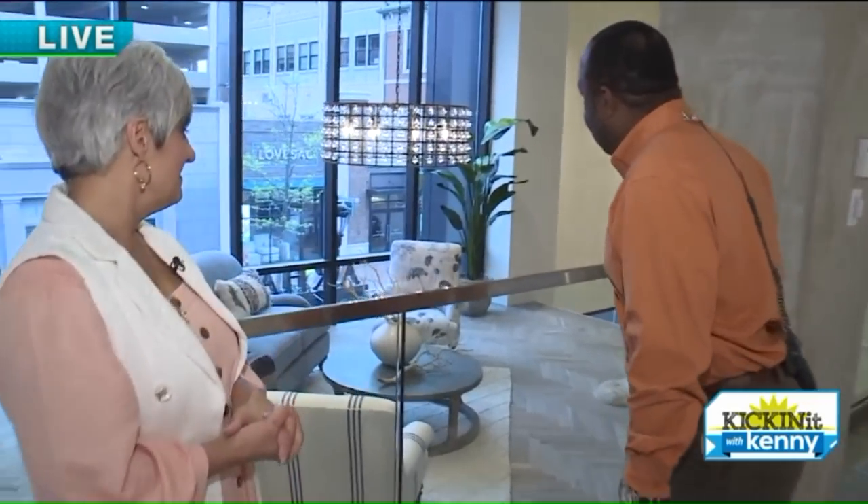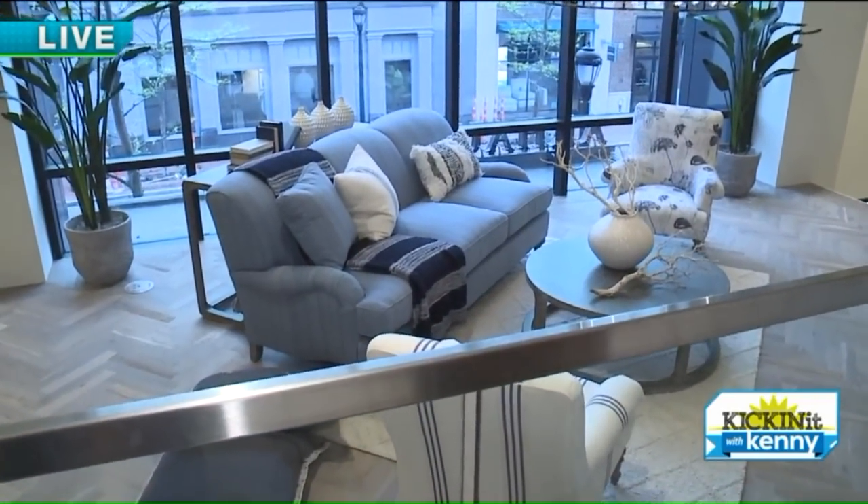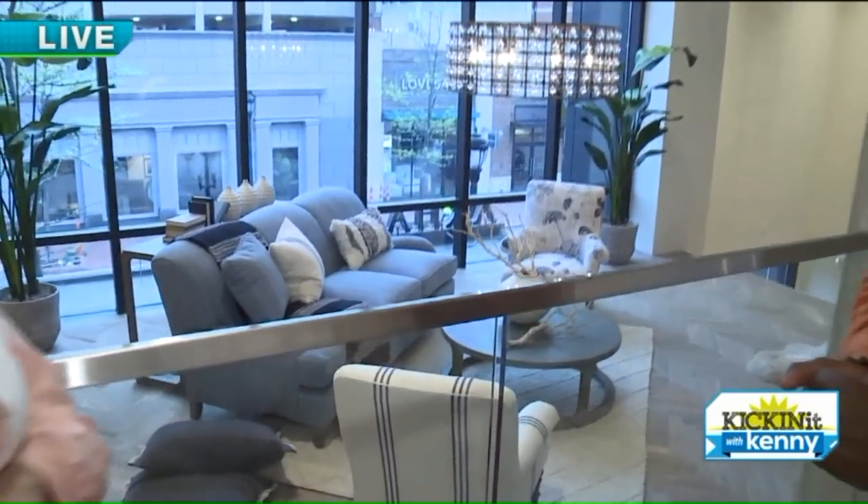We're in Legacy Village, and this is the new Our House flagship store. As you can tell when you walk in, it doesn't look like any other store. Just this little setup here on the second floor — it's pretty awesome. And Ida's here to help us navigate the cool aspects of the store.